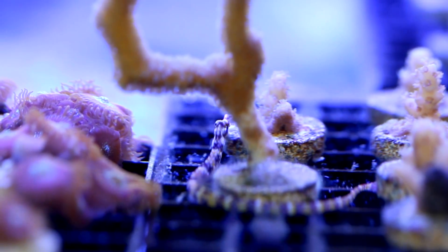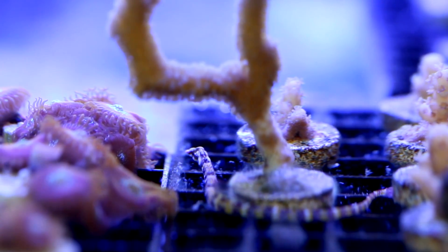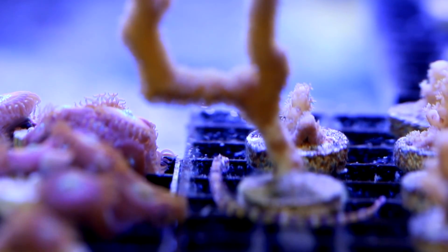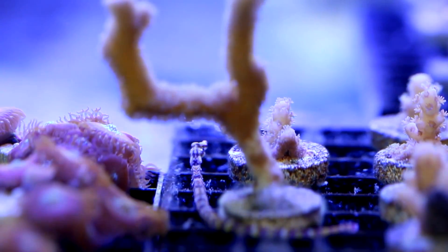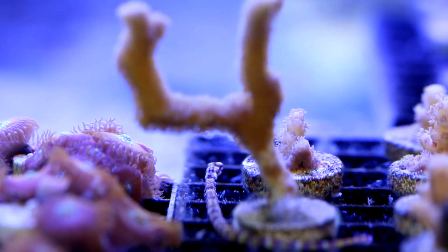So let's get a little bit of background on the fish itself. The dragon face pipefish is a distant relative of the seahorse. Originally I was kind of worried that they wouldn't be able to handle the flow in a reef tank, as seahorses tend to be poor swimmers compared to other fish. These guys were actually surprisingly agile and they were able to get around the tank quite easily even in pretty strong flow.